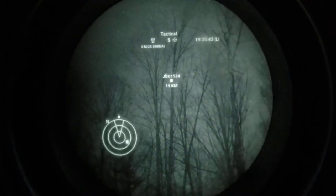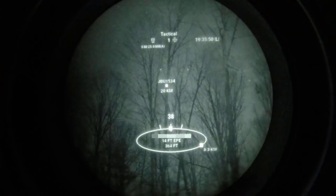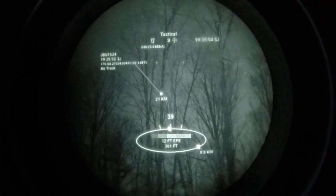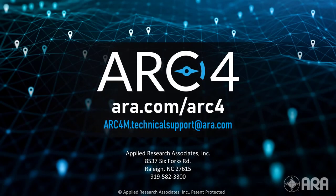This capability is extremely useful for anyone looking to gain situational awareness of the complete air picture without the benefit of line-of-sight of the aircraft or an air traffic control tower. For more information about ARC-4 Recon, please visit www.ara.com/ARC-4.